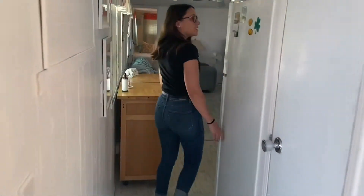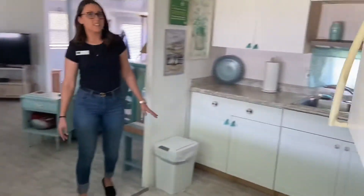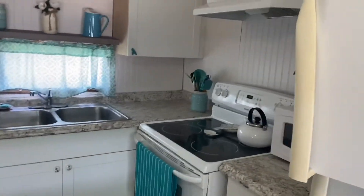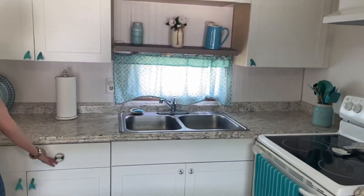As we go down the hallway a bit more, we enter into the kitchen. This kitchen has been updated with new countertops and cabinets, and cute little coastal fixtures.